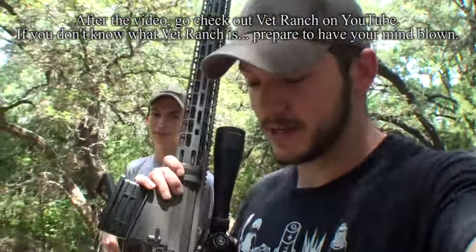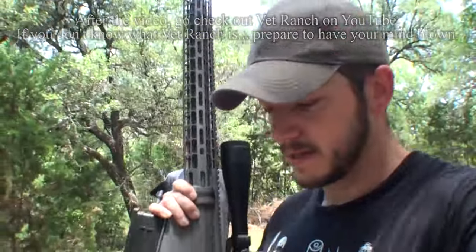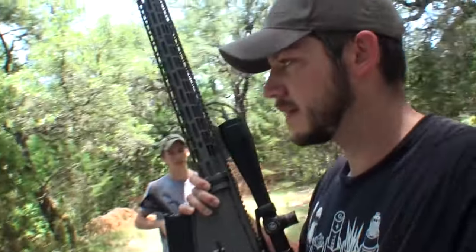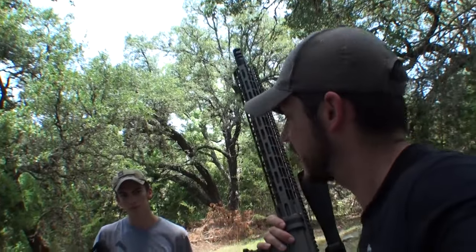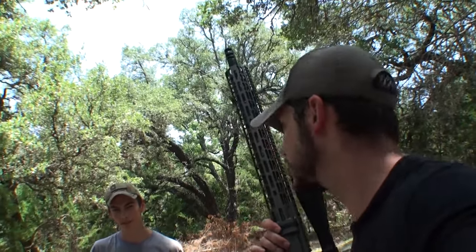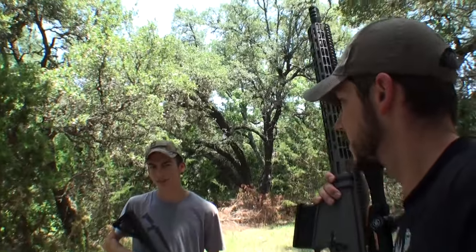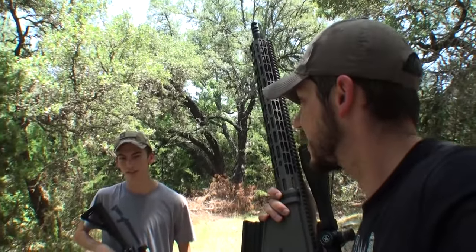Dude, are you totally stoked for Battlefield 1? Yeah, it just sucks that there's no AR-15s in it anymore. Why would you say there's no AR-15s in it? It's World War I. World War I was 1914 to 1918. Guess what's in the middle of that? 1915. Colt 1911, developed in 1911. Where do you think the AR-15 gets the 15 from? Are you sure? I'm positive. I'm a gun expert.